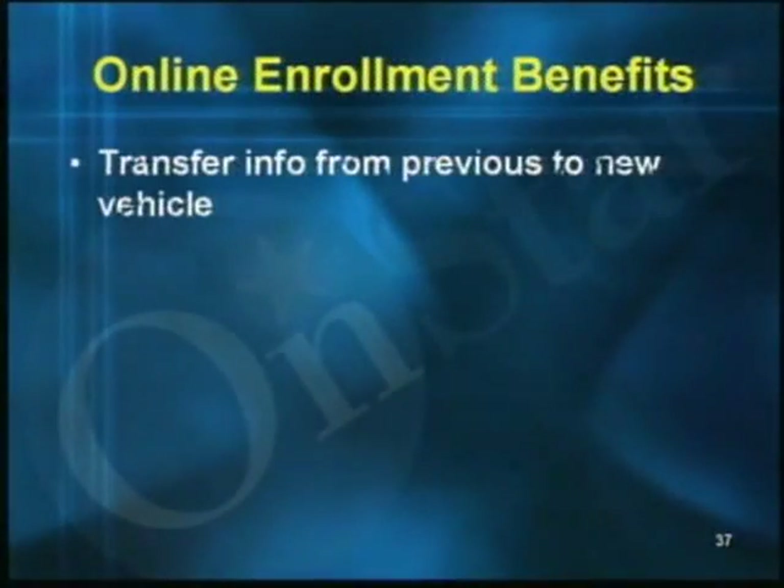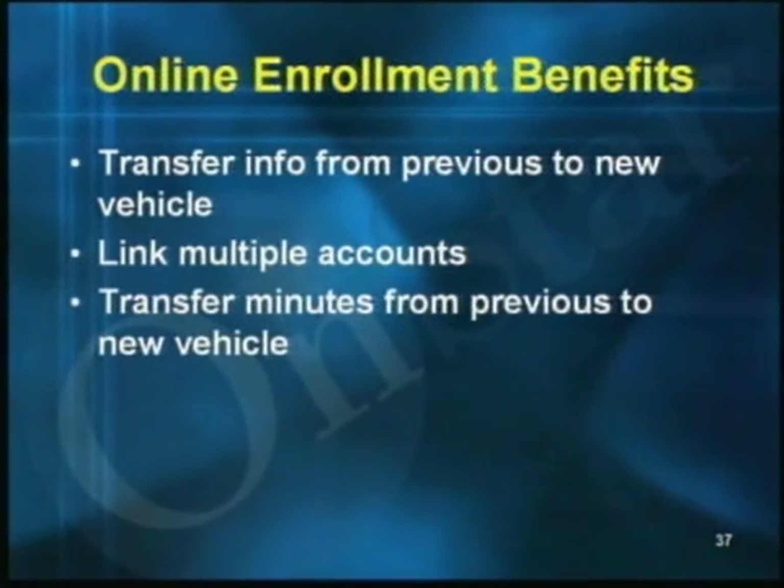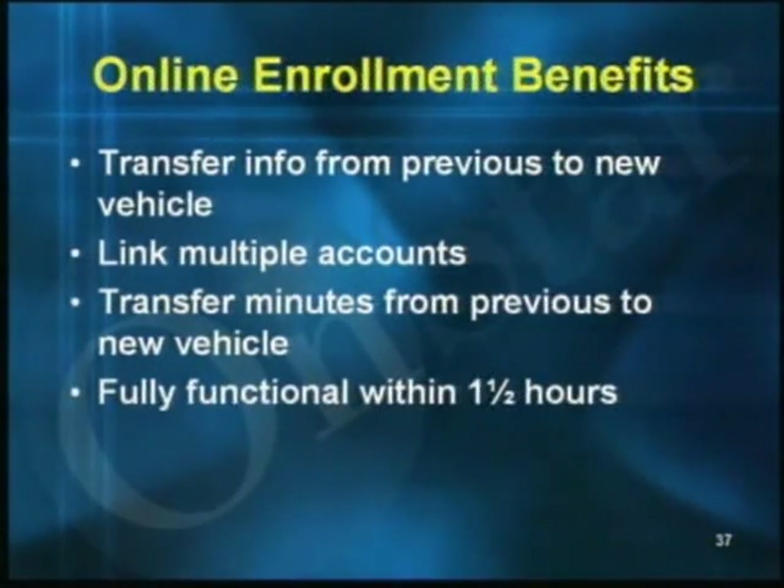Quick and easy is far from the whole story — the enrollment system has some great features. You can easily transfer a customer's OnStar information and remaining eligible subscription from their previous vehicle to their new one, link multiple household vehicles under one OnStar account, and quickly transfer personal calling minutes from a previous vehicle to a new one. The OnStar system, including personal calling, will be fully functional within one and a half hours of online enrollment completion. When delivering the vehicle, simply press the blue OnStar button with your customer — OnStar will already know who they are and greet them by name.